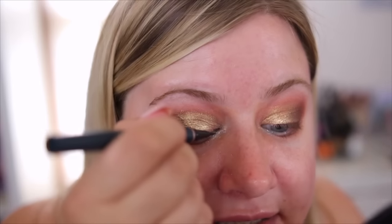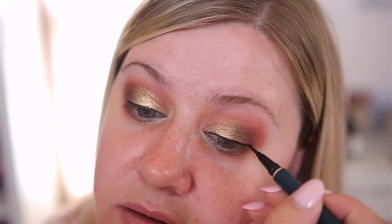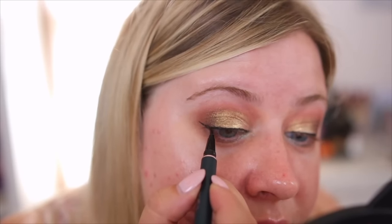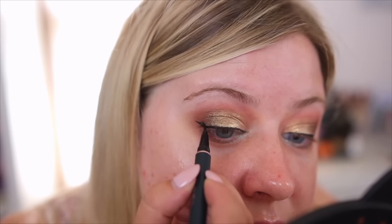Let me go in with their liquid liner and place this — I might try to attempt a wing. I'm just adding a baby wing here. Really easy eyeliner to use; I suck at winged liner and I feel like that was pretty fast and easy.